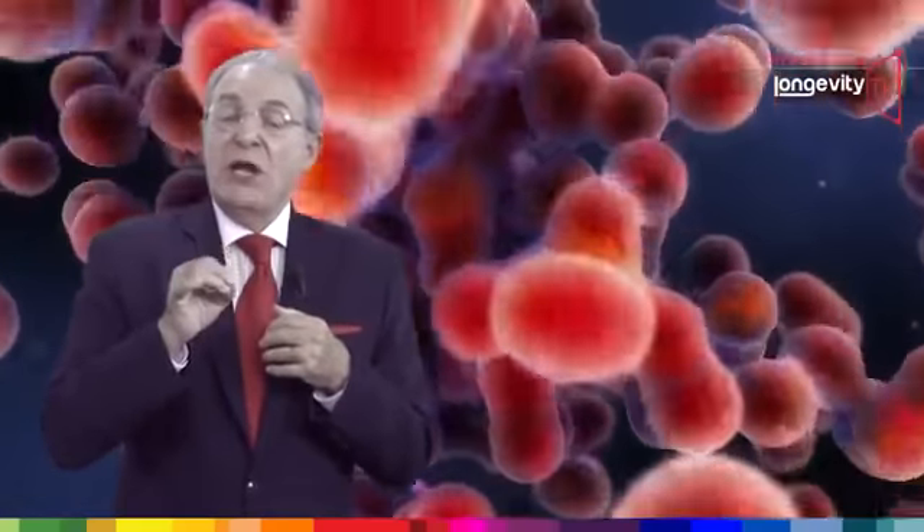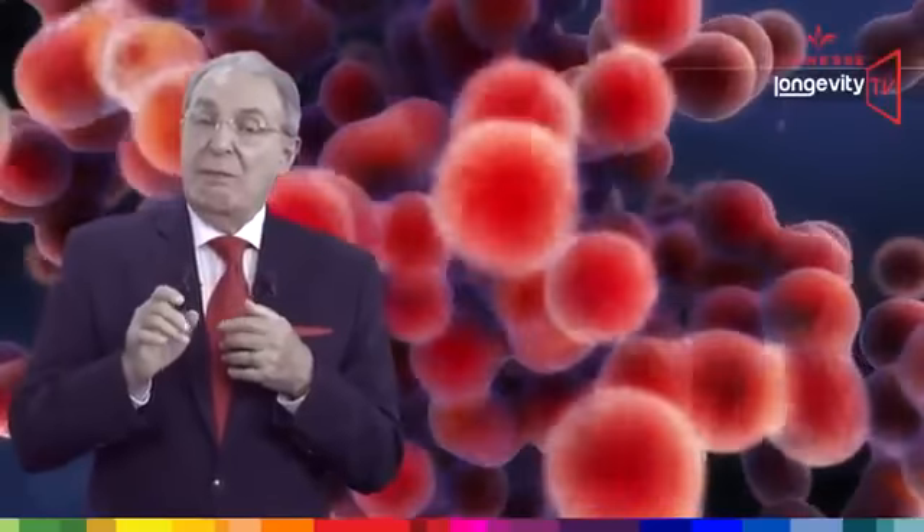It will give us more immediate energy, better focus and concentration.